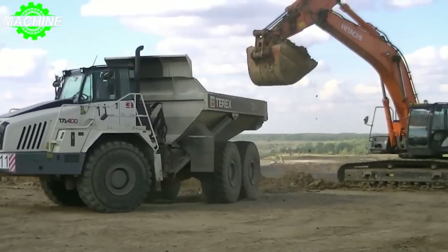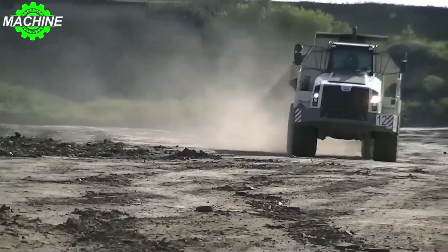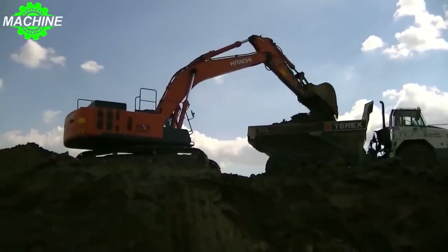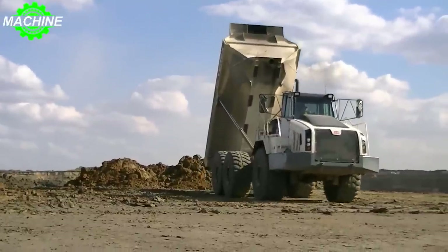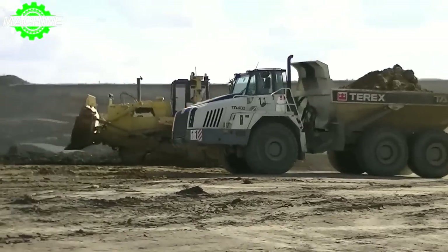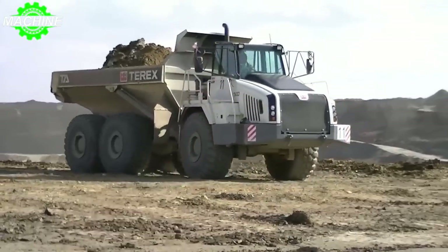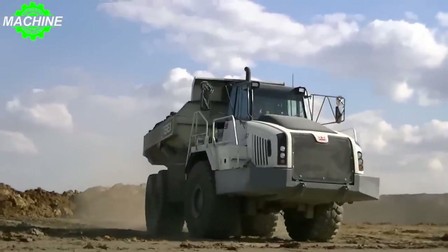When it comes to getting the job done quickly, the TA400 Terex does not disappoint. With a travel speed of 41.7 kilometers per hour, it can navigate through your worksite with ease and efficiency. And when it's time to move the machine to a new location, its transport length of 11.12 meters, width of 3.36 meters, and height of 3.95 meters allow for easy transportation on flatbed trucks.